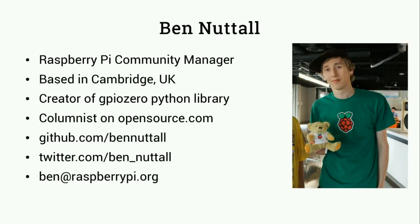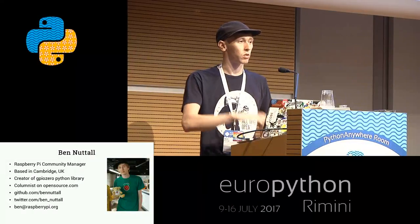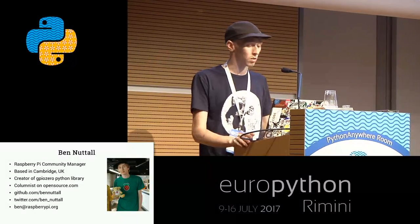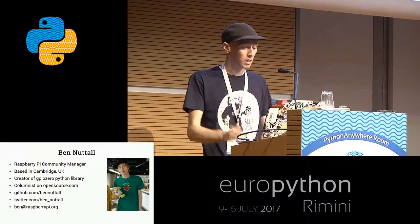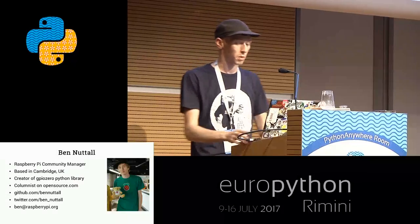I write a column for opensource.com, a community project that does all sorts of tutorials and articles and things, so it's well worth checking out. There's lots of great material on there. There's my GitHub handle and Twitter handle on there as well, and you can reach me by email.